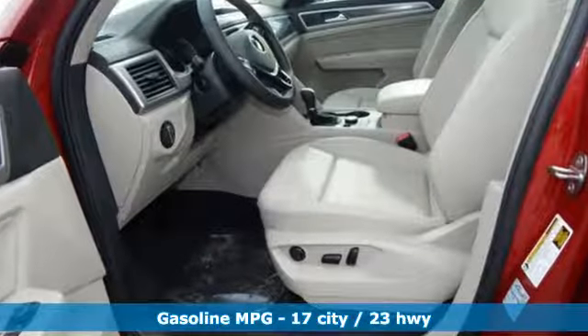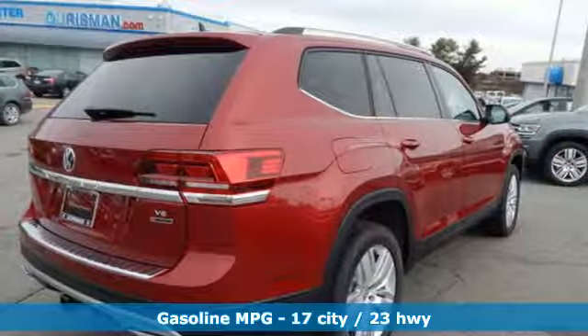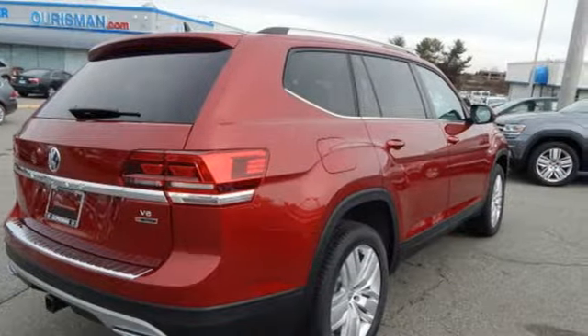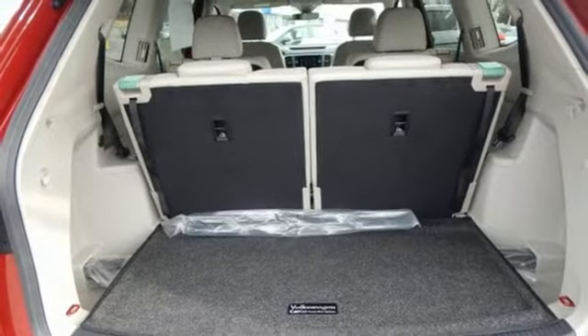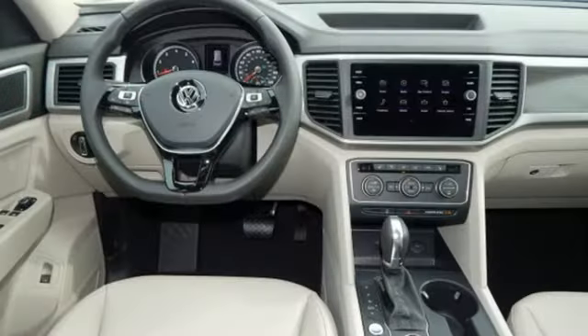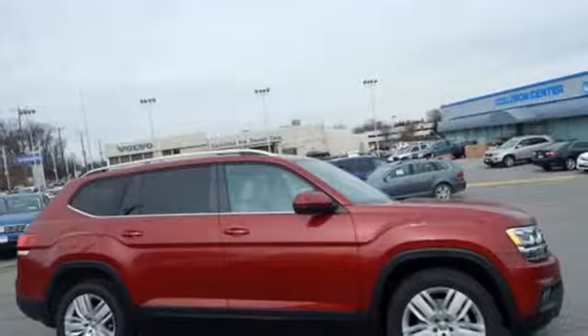V6 engine, dual zone climate control, streaming audio, auto-dimming rear view mirror, front heated bucket seats, power heated mirrors, external memory control, aluminum wheels, power doors and push-button start proximity key, and automatic transmission.